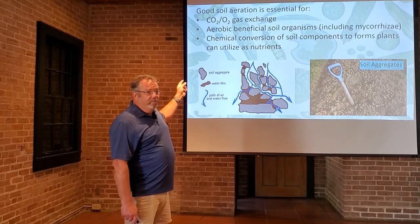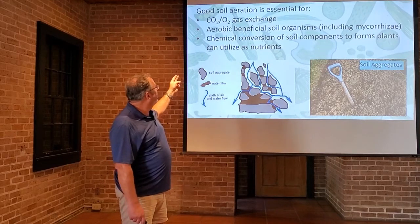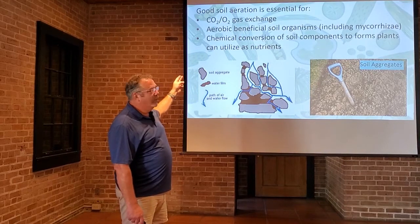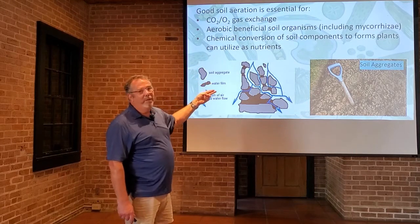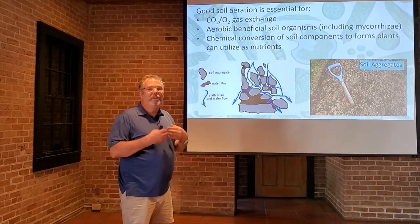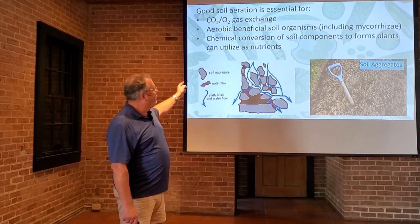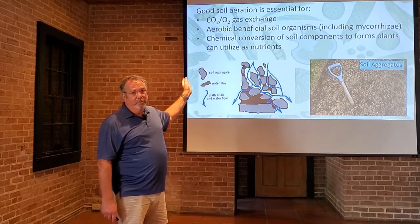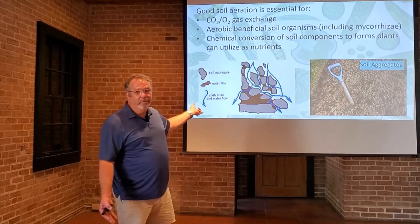The soil structure and the presence of humus is also good for the aerobic microorganisms, including mycorrhizae. They need the nutrients, the air, and the moisture, just like we do. It is also essential for the chemical conversion of soil components into the forms that plants can utilize as nutrients.